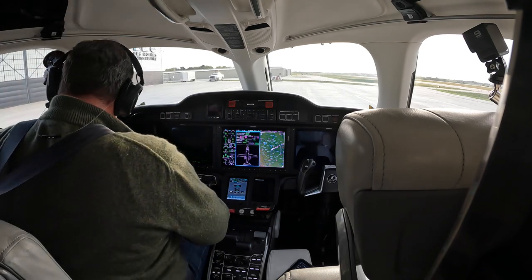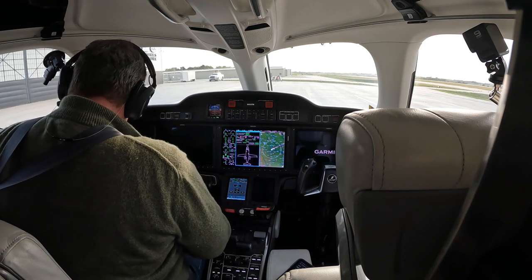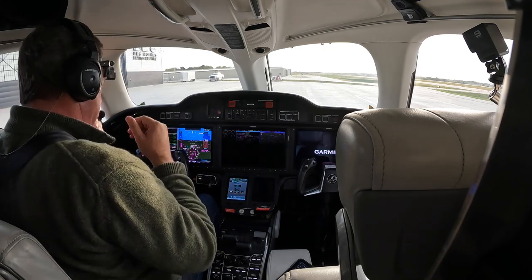But tonight it's just me, so hop in and fly along. My name is Tim. This is our HondaJet. Welcome to Bluemax 6.